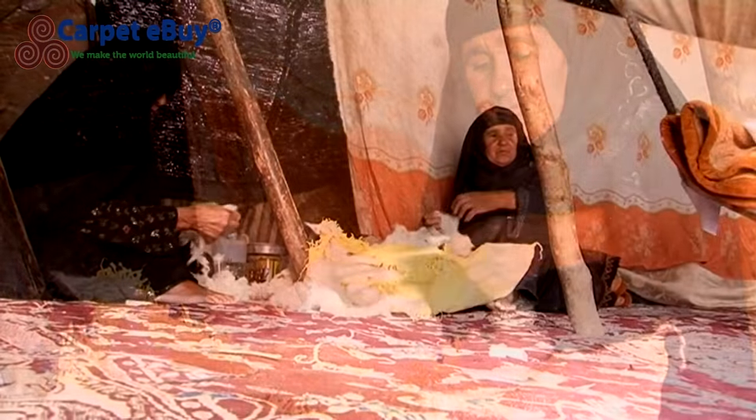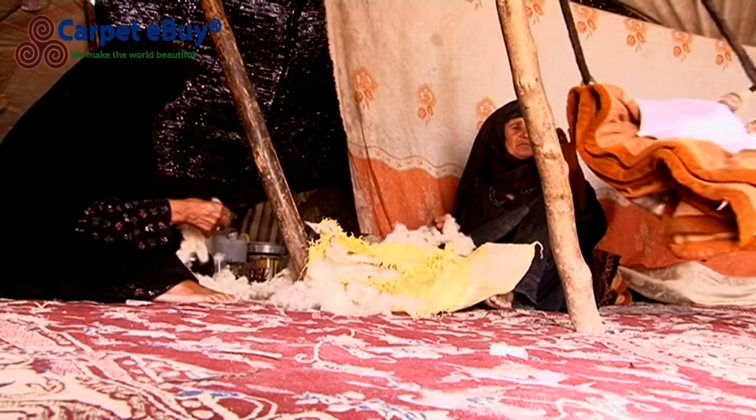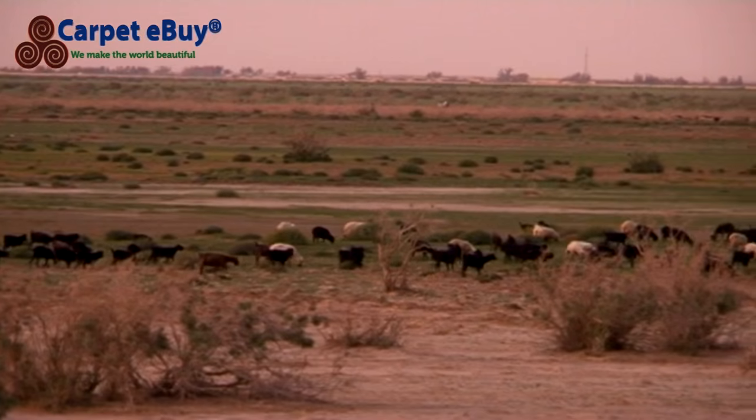Both the fringe and the warp are traditionally made of wool, but in recent years it has become common to find warps made of cotton. The selvedges, a noticeable characteristic of Baloch rugs, are commonly made using goat's hair.